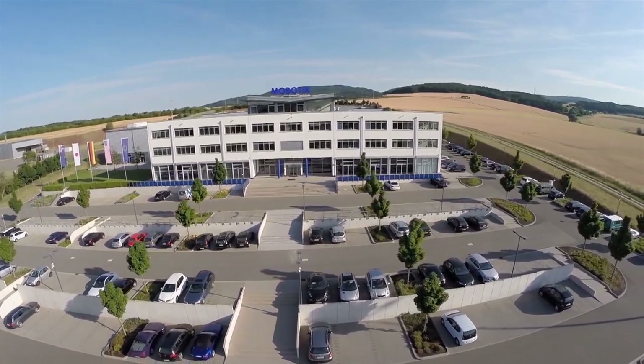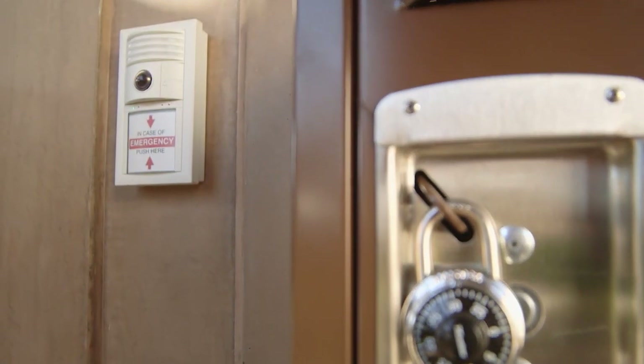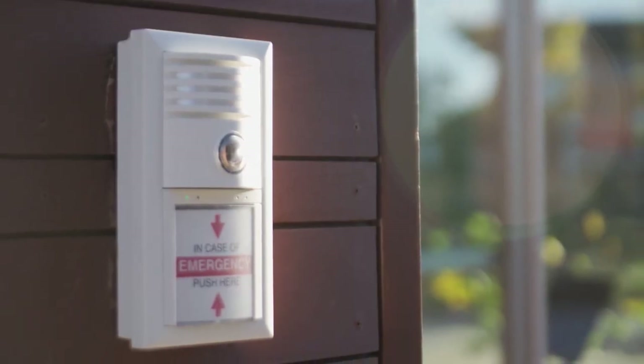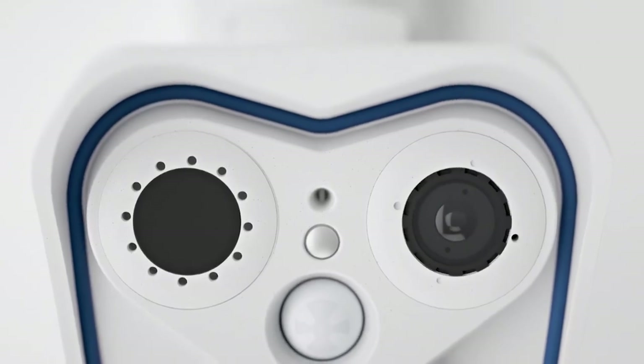Mobotix is not only an industry leader in surveillance, but it's also a decentralized system that allows cameras to run by themselves. The biggest unique selling point of Mobotix is that the camera can run on itself depending on the application. The total cost of ownership is favorable because Mobotix draws so little power per device. You can install Mobotix in places that have low power and lack the infrastructure to run CCTV lines. For example, we've had a camera up on Mount Everest for over 10 years, and it was still running — fail safe.